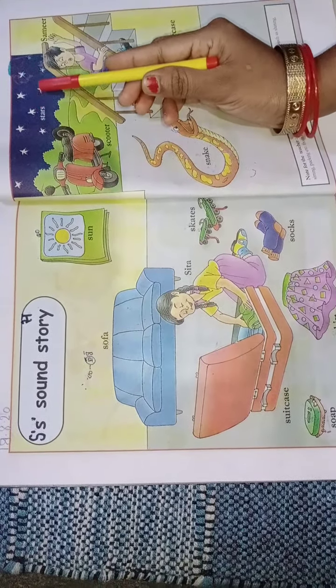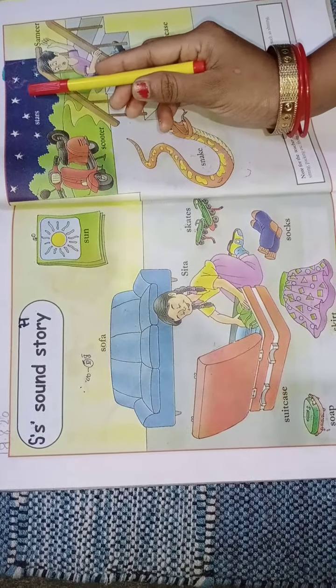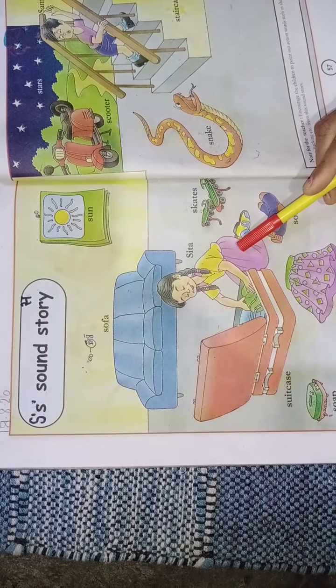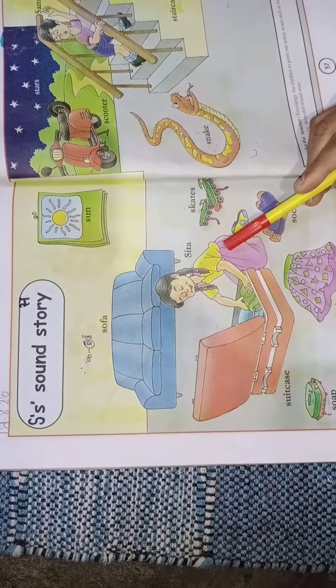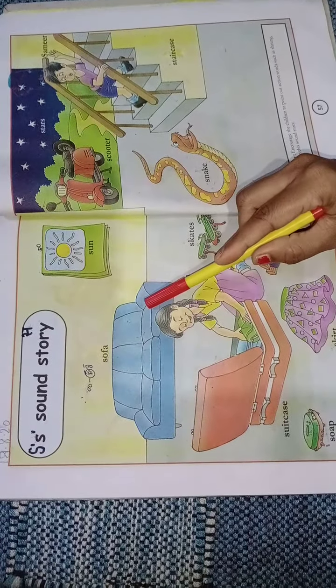The sky was very clear and the stars were shining brightly in the sky. Who is she? Sita. Sita was sitting near a sofa.